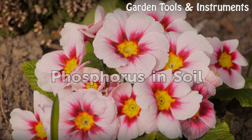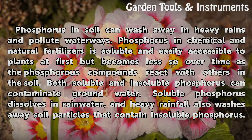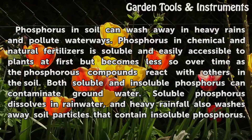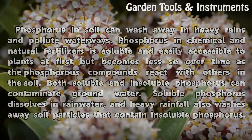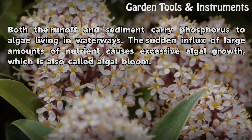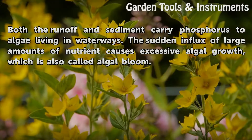Phosphorus in soil can wash away in heavy rains and pollute waterways. Phosphorus in chemical and natural fertilizers is soluble and easily accessible to plants at first, but becomes less so over time as the phosphorus compounds react with others in the soil. Both soluble and insoluble phosphorus can contaminate groundwater. Soluble phosphorus dissolves in rainwater, and heavy rainfall also washes away soil particles that contain insoluble phosphorus. Both the runoff and sediment carry phosphorus to algae living in waterways, causing excessive algal growth, also called algal bloom.